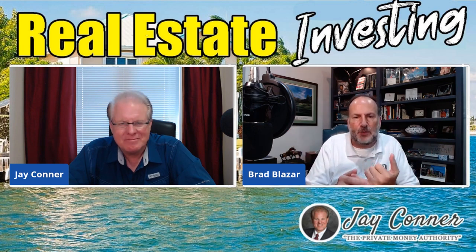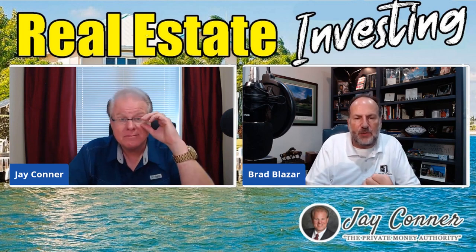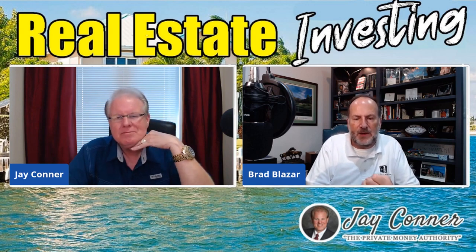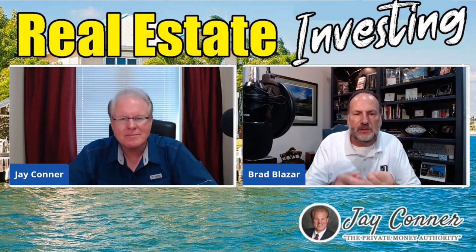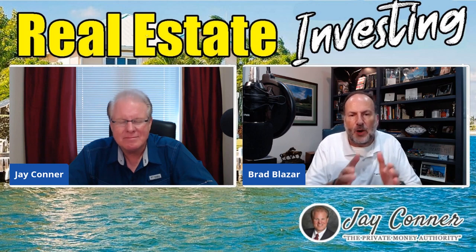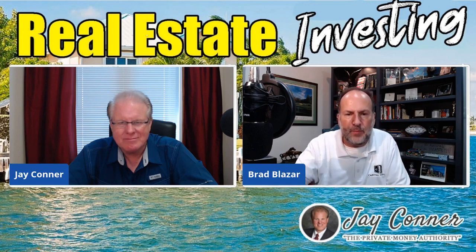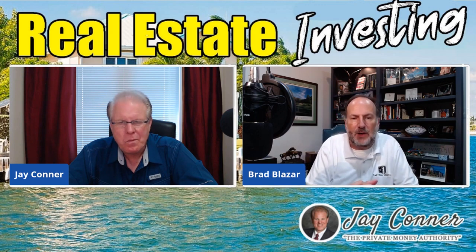The beautiful thing about subject to is: number one, you as the investor are not physically going through the underwriting process to get a mortgage or a loan — you don't have to qualify for anything. Number two, all you're doing is taking over somebody else's monthly payments. You're acquiring a piece of real estate subject to the lending that's already in place in somebody else's name, and you simply have a moral obligation to make good on that promise. I acquired probably well over 10 properties that way.